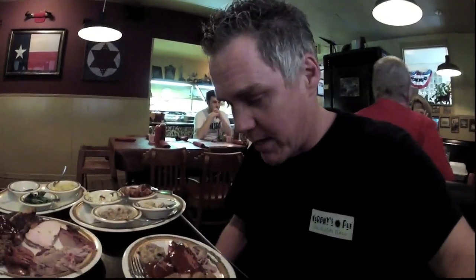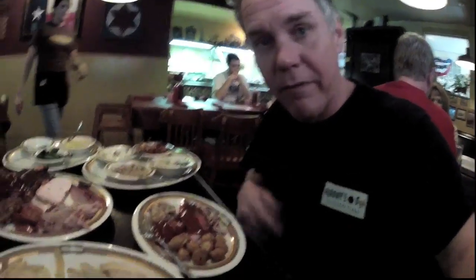Thank you. All right, I'm getting ready to try the food. I've got the pulled pork, the beef, and some of the sausage right here. I'm going to taste it and see how we like it. All right, here goes the sausage. Wow. I have their signature spicy barbecue sauce. It's not real hot. It is spicy, but not hot. It's phenomenal.